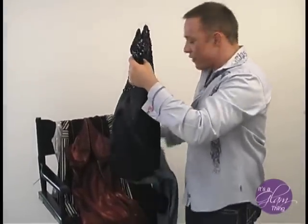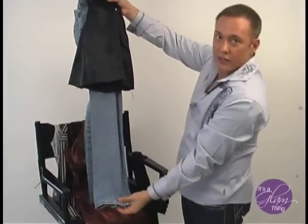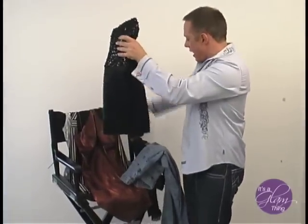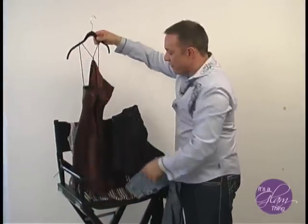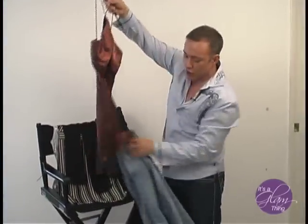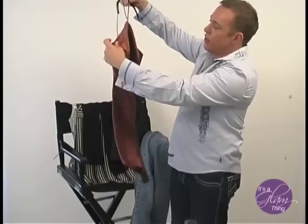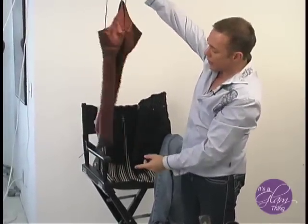All of these tops go perfectly over jeans with a strappy sandal, or over leggings with a strappy sandal. This look is very in right now and a lot of fun. Can't you just see this over jeans looking amazing? This next top has fabulous detail and a strappy back.